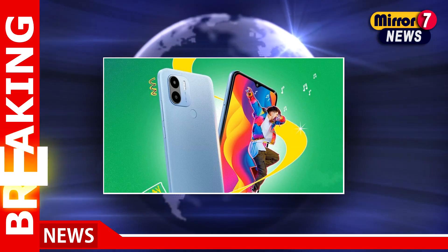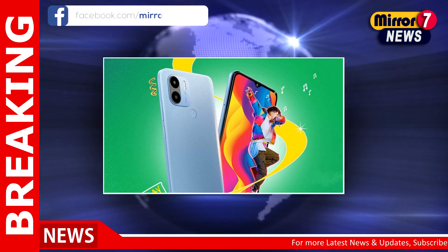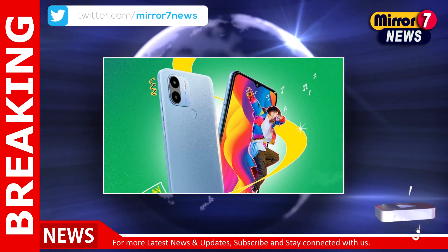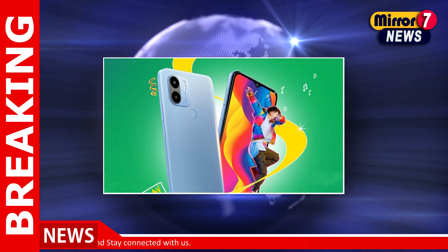POCO C50, a new member of the C series of smartphones from POCO, will launch in the Indian market today. The brand officially announced the same on its social media platforms on Monday, after teasing the phone's release last week.